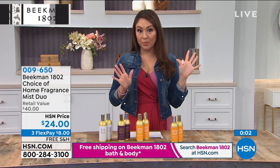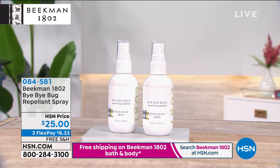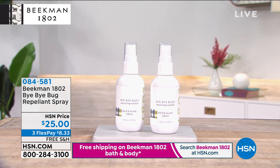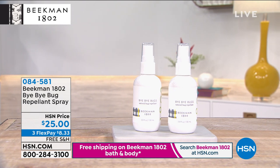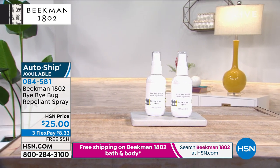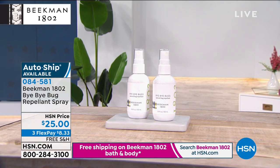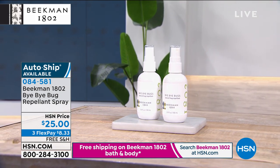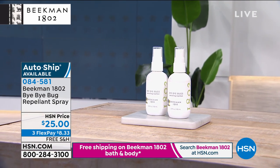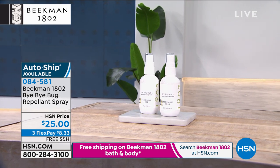If you're just tuning in, the Beekman 1802 Bye Bye Bug Repellent Spray is new, new, new this visit — two today for $25. We're getting into bug season and this has been super busy. Go to hsn.com or your app to make your purchase faster and make sure you get it before it's spoken for. Lock it in on AutoShip — every 90 days, cancel any time — and lock in that free shipping and handling for the first year. Two today for $25. That has been extremely popular today.